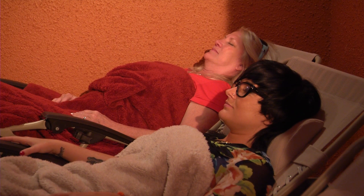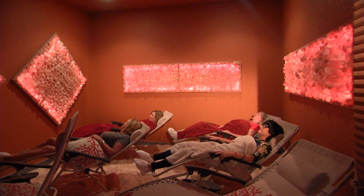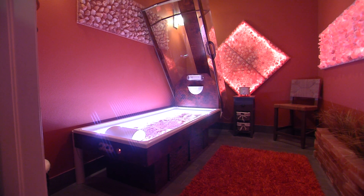Inside the salt grotto, you don't eat salt — you inhale it. You can either have a group session or relax in a customizable salt bed. People come here to get relief from a variety of ailments.